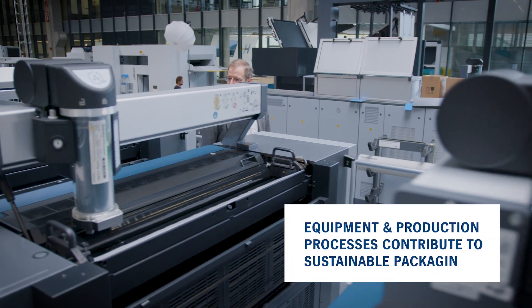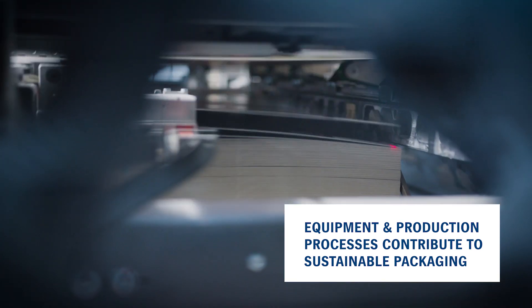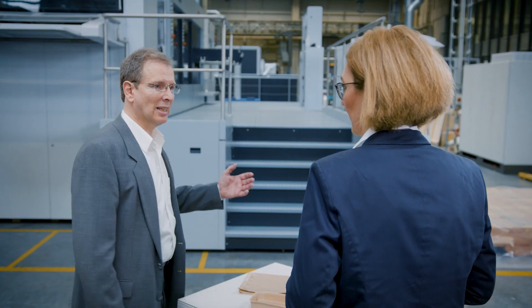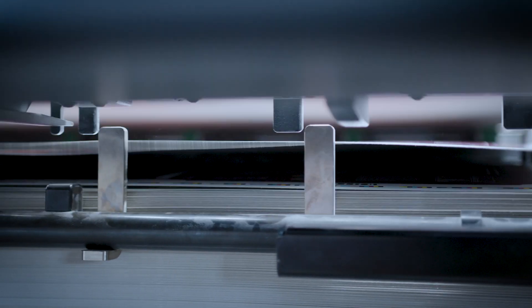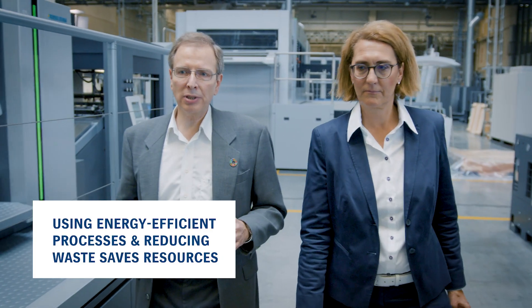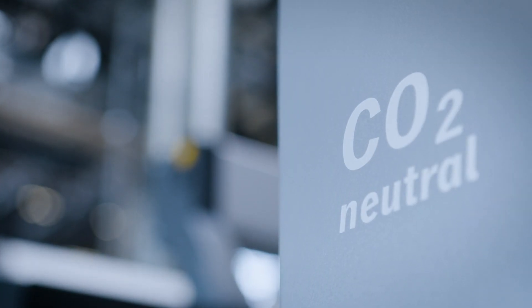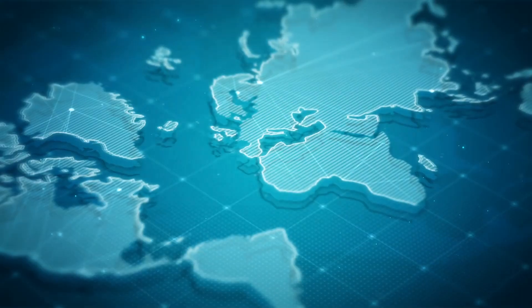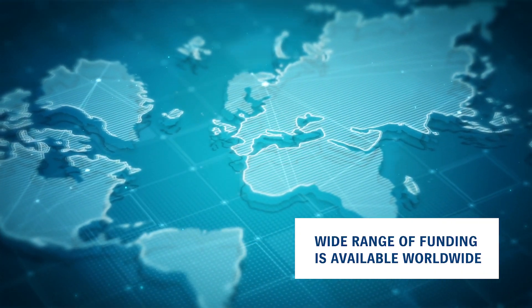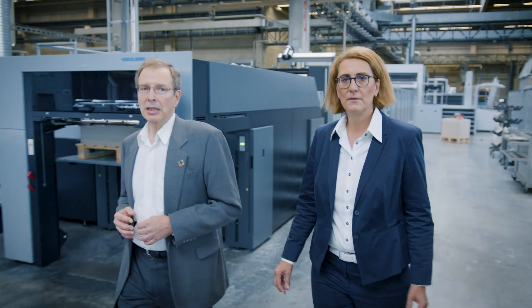So all the equipment and the production processes contribute to sustainable packaging? Exactly. Economy and ecology can go hand in hand, especially in production. Using energy-efficient processes and reducing waste saves resources. Offsetting equipment emissions reduces the carbon footprint. What's more, a wide range of funding is available worldwide that can be accessible for sustainable investments.